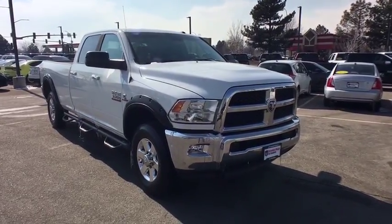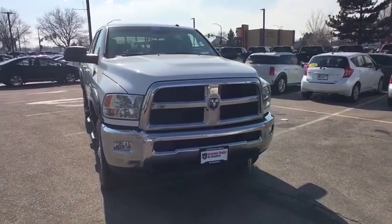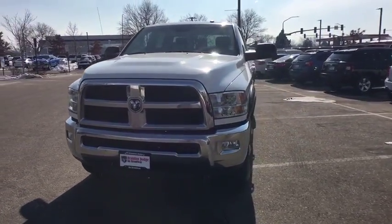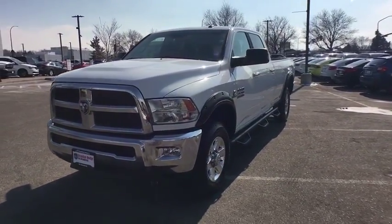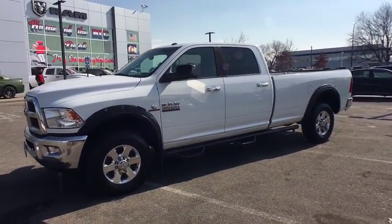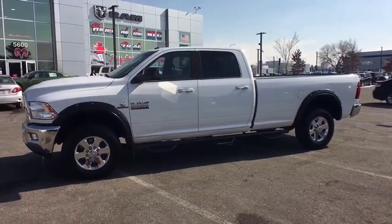The 2013 Ram 3500. The Ram 3500 is a solid option for truck buyers in need of hauling capacity and serious towing. With names like Hemi and Cummins under the hood, there's plenty of muscle to back it up. This vehicle has less than 115,000 miles.